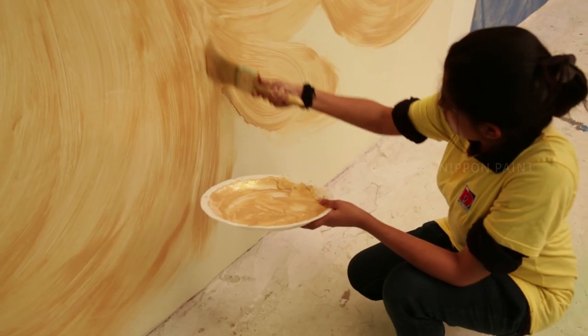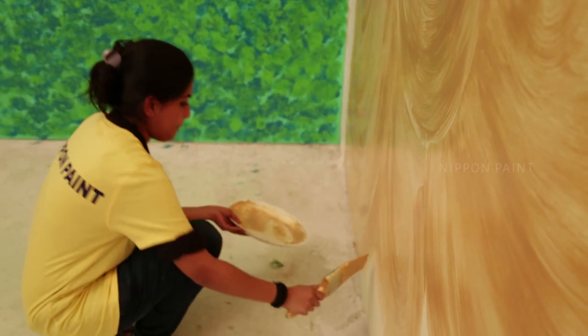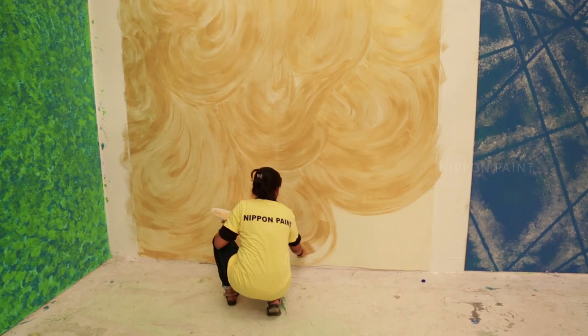I did a base coat and then on top of it, I created golden textures with the same brush. I got an inspiration from the movie Tangled — Rapunzel's hair.